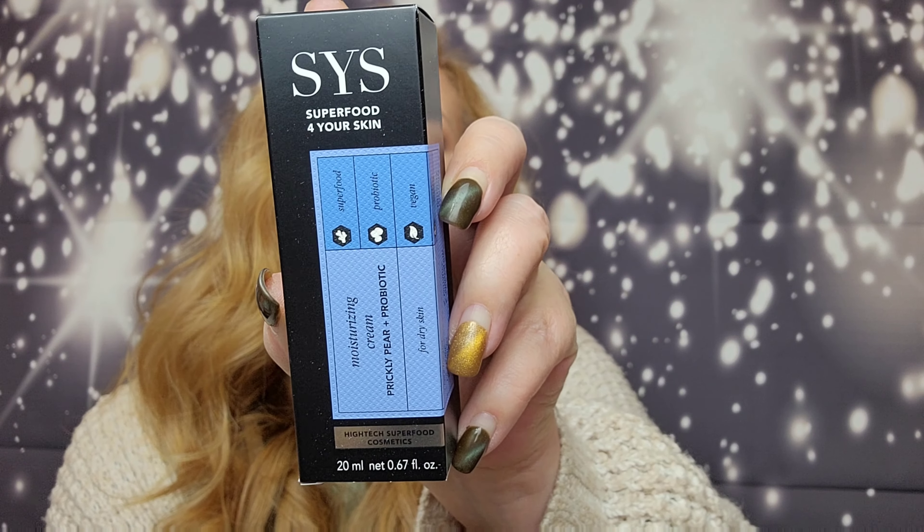Last but not least is by S.Y.S., Superfood for your skin. It's a deluxe mini — the mini retails for $19.99 and the full size is $39.99. It's a moisturizing cream with prickly pear extract. It's the perfect addition to your daily skincare routine and it leaves your skin feeling smooth and super hydrated.